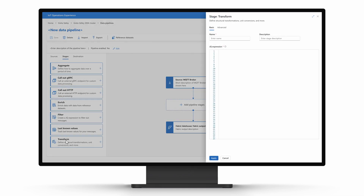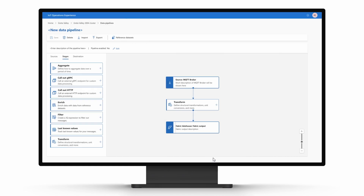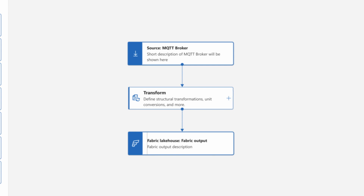The application now detects patterns in operational data, such as voltage levels, turbine speeds, and critical information, in real time. Priya can configure IoT Operations to send processed data to Microsoft Fabric in the cloud for further analysis and model improvement.